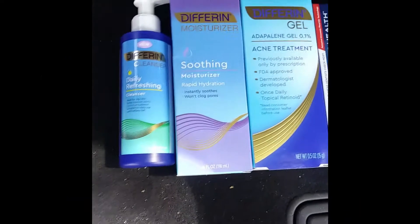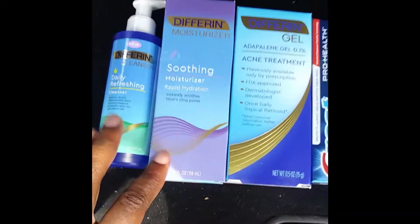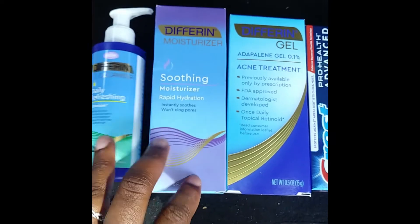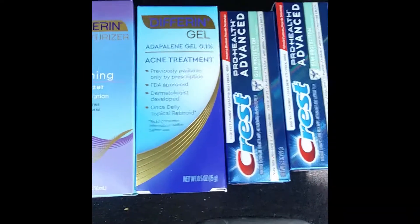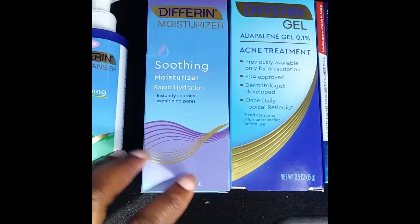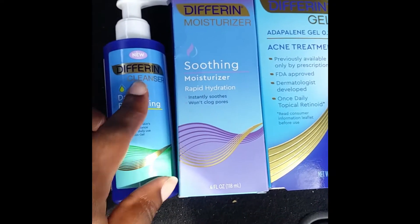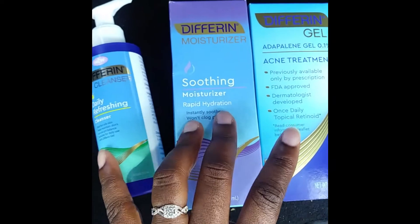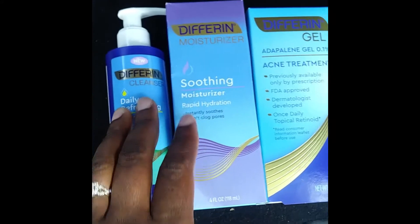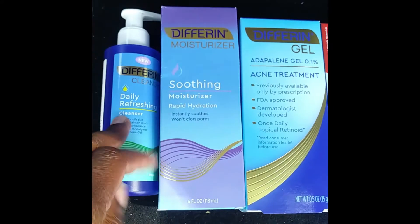The next deal is using my $6 off $20 threshold coupon. My daughter uses the Différent gel, so whenever I catch a good deal on it I snag it for her. This week — and I think it may be a month-long promotion — the Différent skincare line is buy two, get one free. So I purchased a moisturizer and the gel, and the cleanser was free.